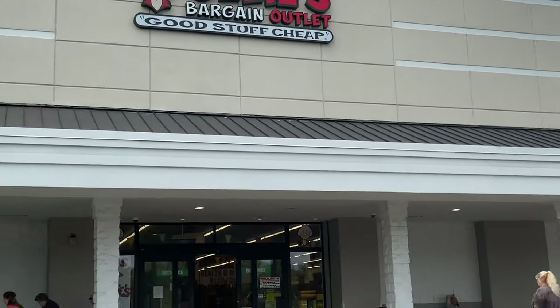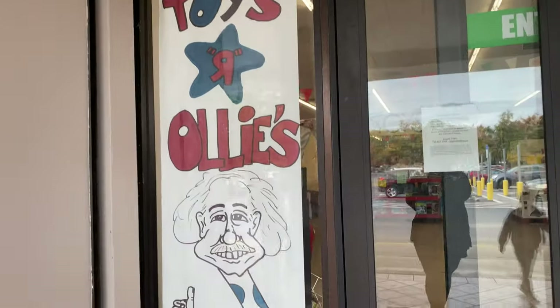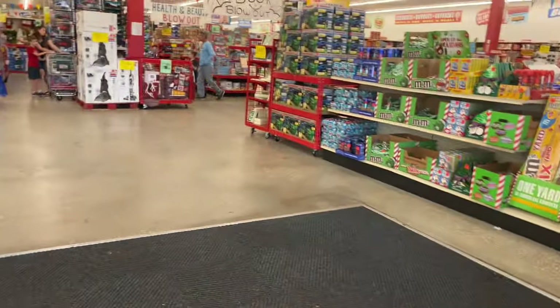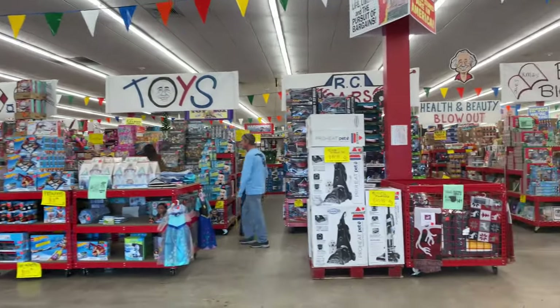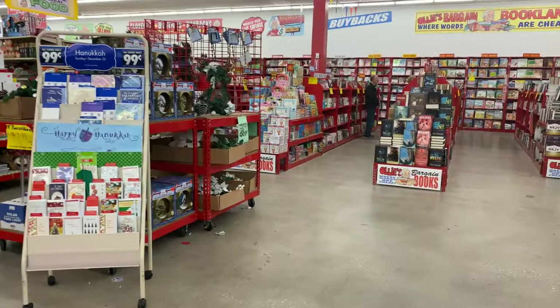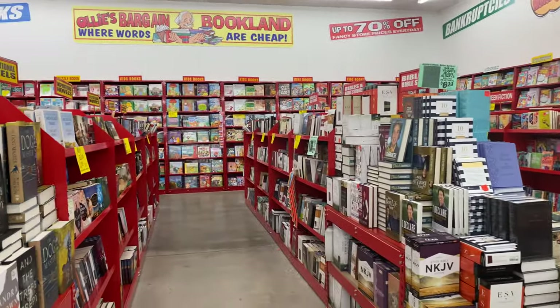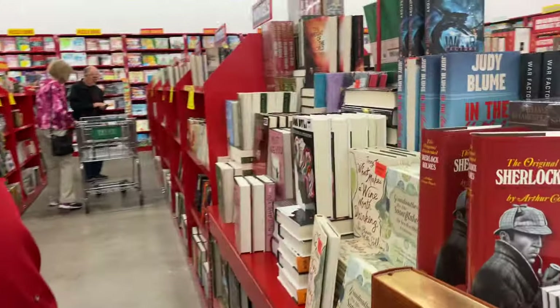So if you've never been to an Ollie's before, it is an Ollie's Bargain Outlet. We got this one last year right before Christmas. It actually opened up right after all the Toys R Us stores went bankrupt and closed down, so it had an amazing, huge selection of toys. That was a year ago, and it still has an amazing selection of toys.